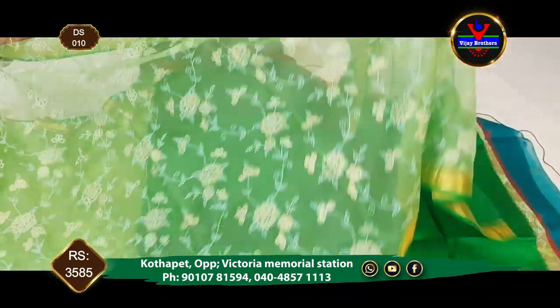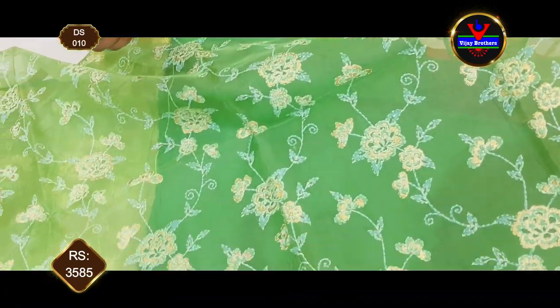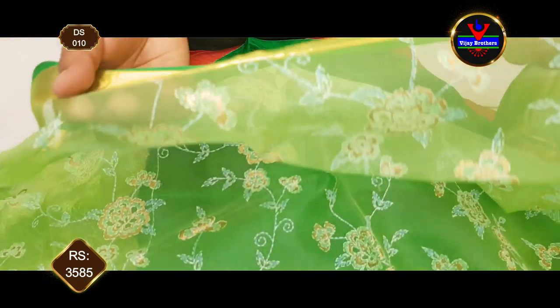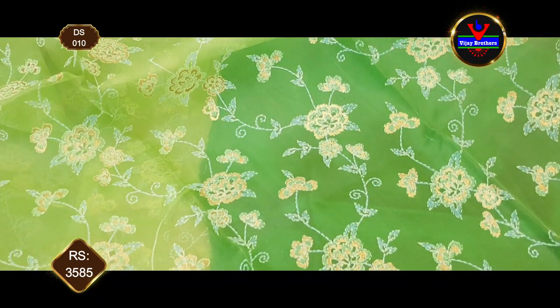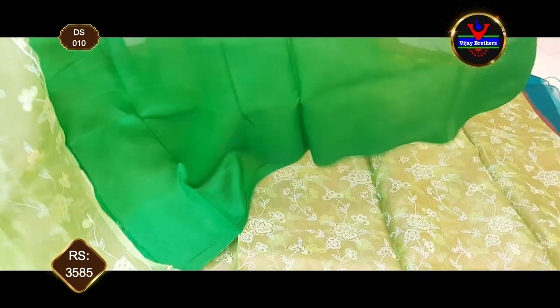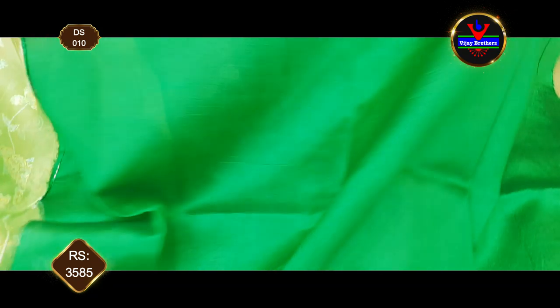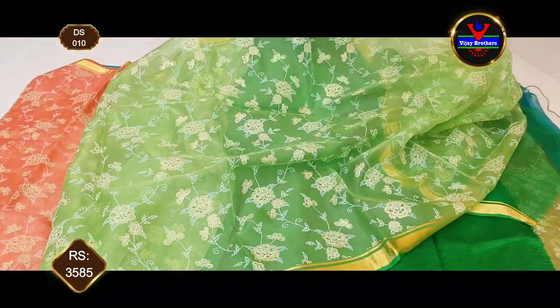We enjoy Kora Organs — pure fabric and Kora Organs. We have a flat design in an antique print style. We have a very classy design with a light green color combination and a nice antique print. We have a nice rosel for this body with a light green color and a complete contrast color blouse. This saree is priced at ₹3,585.